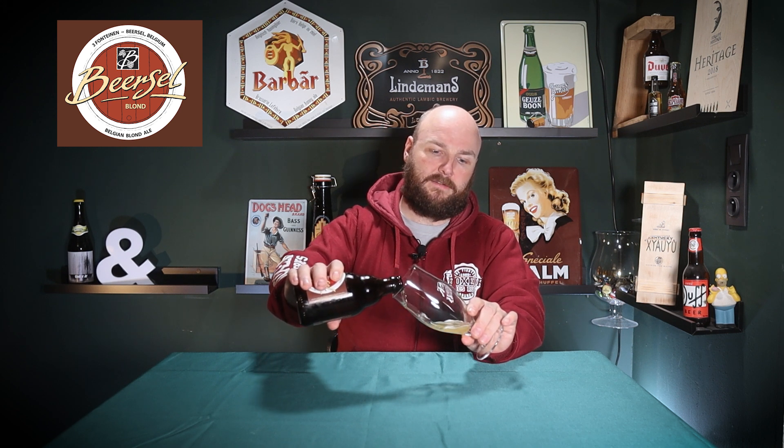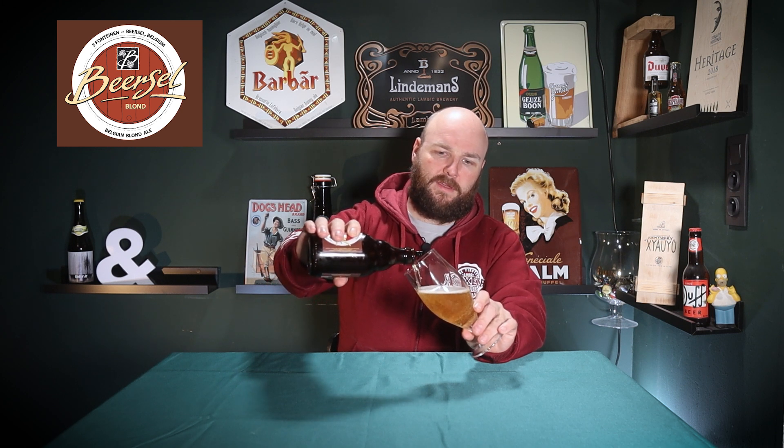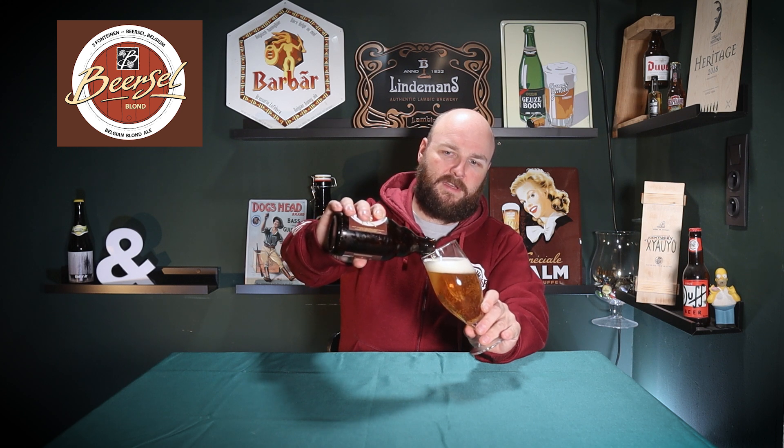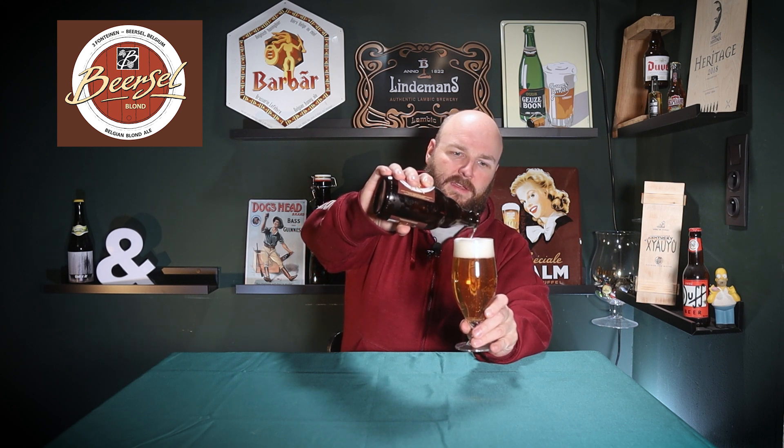A 7% blonde by Drie Fontanen. Drie Fontanen is an awesome brewery, and so is the Proefbrouwerij, so I have very high expectations for this one. Right off the bat, I love this color — I think this is the most golden blonde clear beer I've ever seen. I'm pouring quite carefully because there is a lot of sediment on the bottom of the bottle. I already see a nice plume of yeast.